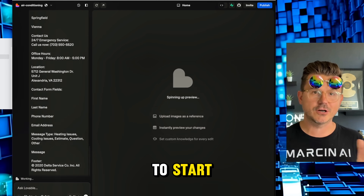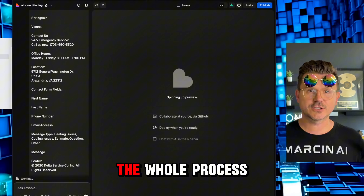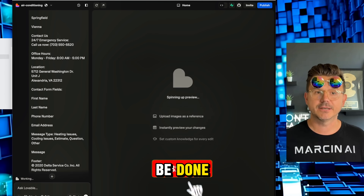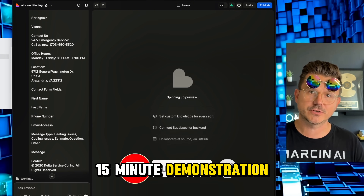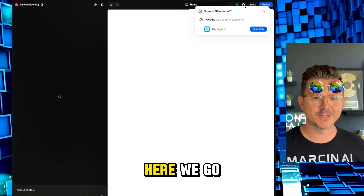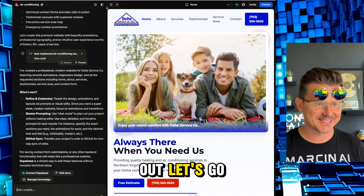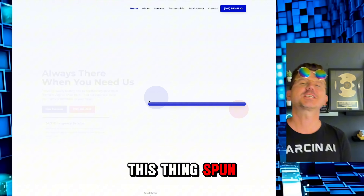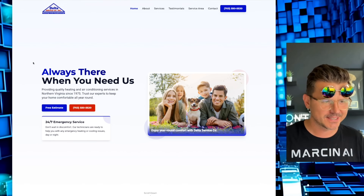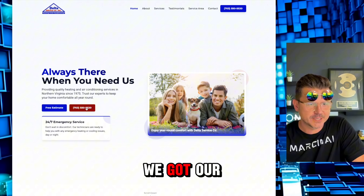We'll go a few prompts, fix a few bugs, make it look really nice — this is a 10-15 minute demonstration for you to start building your own websites. My favorite part — the first load. Here we go — booyah! Let's go full screen. 'Always there when you need us — Delta Services Company Inc.' Look at that beautiful family, 'Enjoy year-round comfort with Delta Services.' We've got estimates and their phone number.